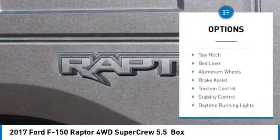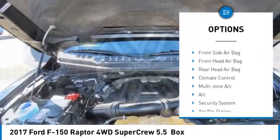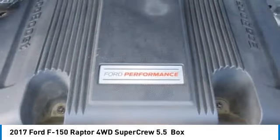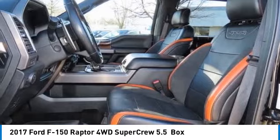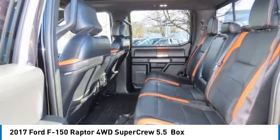Here are some of this vehicle's great options: rain sensing wipers, four-wheel drive, tire pressure monitor, tow hitch, bed liner, aluminum wheels, brake assist, traction control, stability control, and daytime running lights. If you like it online, you'll love it in your driveway — take it for a spin today.